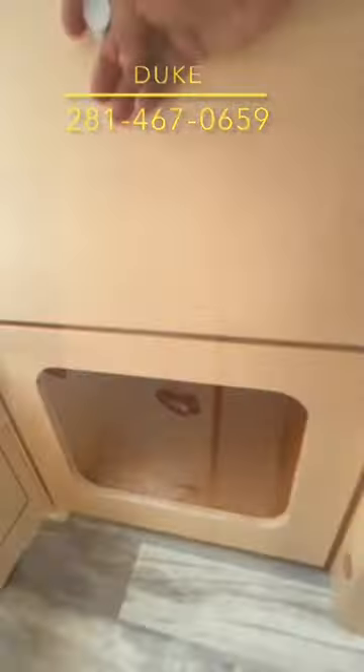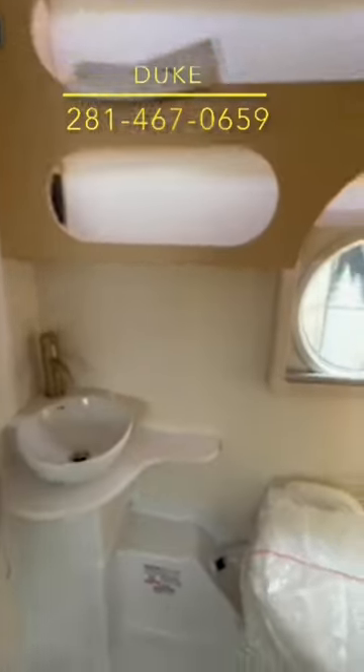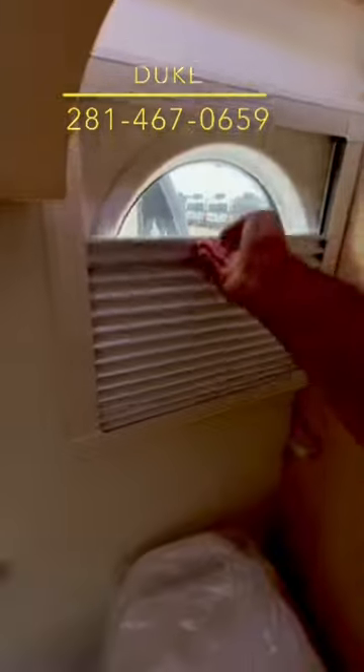You've got a big bed in the back for two people, plenty of room in the fridge, lots of storage, and check out this bathroom — no waiting line at the campground. This one has all the comforts of home.